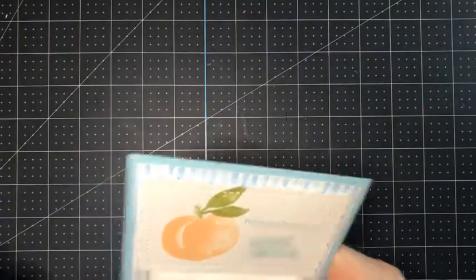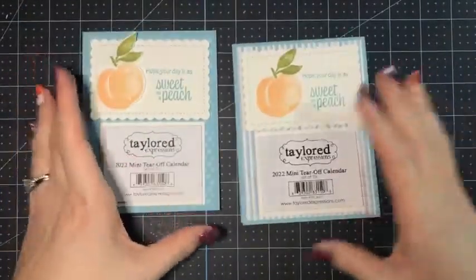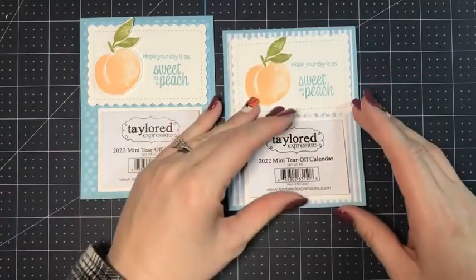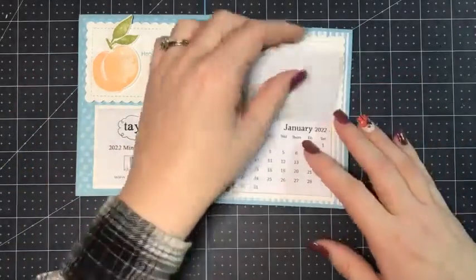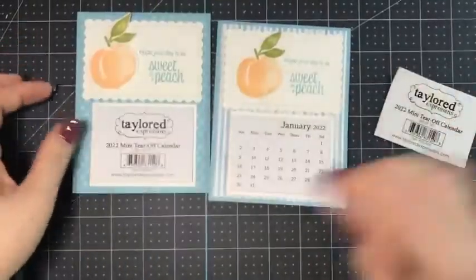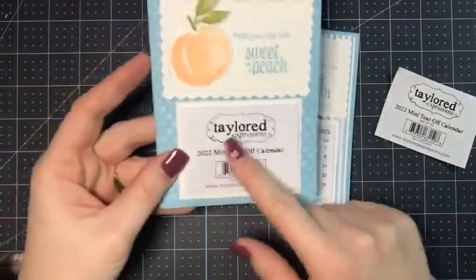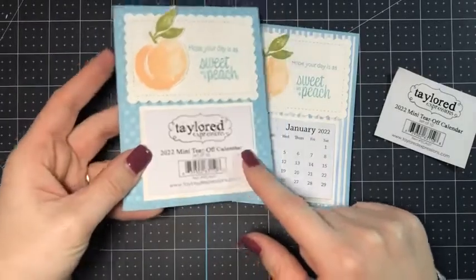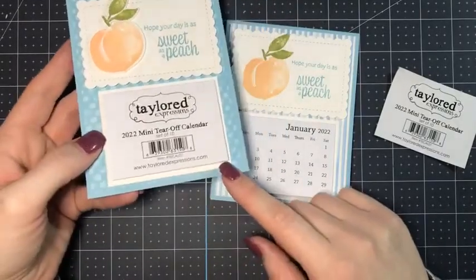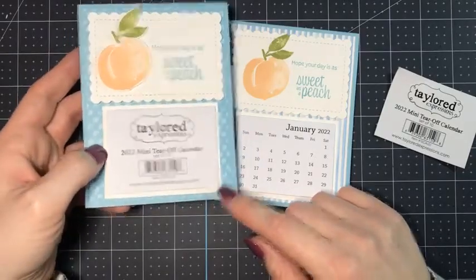It is craft fair season and I try to share craft fair projects as much as I can. This is one that we made at Stamp Camp this month because I wanted people to learn how to do it in case they wanted to gift it to friends and family. These are little tear-off calendars that you can get from Tailored Expressions — they come in a pack of 10 for about $4 on their website.